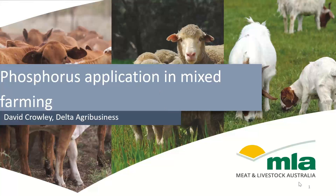Good evening everyone and welcome to another MLA Productivity and Profitability webinar. My name is Hilary and I work for the facilitators of the webinars, Aggregate Consulting. Tonight we're joined by David Crowley of Delta Agribusiness who will be taking us through phosphorus application in mixed farming.